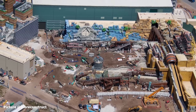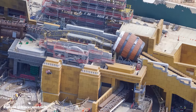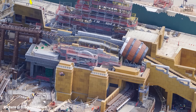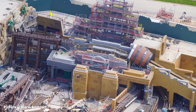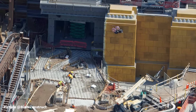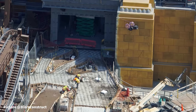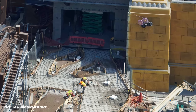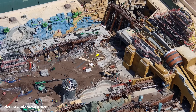In the lower level of the Mushroom Kingdom, concrete has been poured for the walkways. In the center of this area, steel frame has started to go vertical, which is believed to be part of the character meet and greet area. At the entrance to Yoshi's Adventure, on either side of the entrance we can see shaped openings in the concrete, likely space for raised gardens similar to those on the top level of the Mushroom Kingdom.